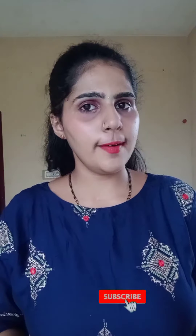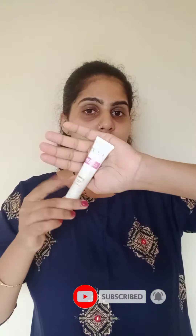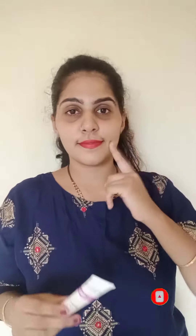This is the best product — Pond's BB Plus Cream. I will use this for the BB cream. This is my all-time favorite.